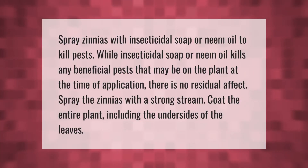Spray zinnias with insecticidal soap or neem oil to kill pests. While insecticidal soap or neem oil kills any beneficial insects that may be on the plant at the time of application, there is no residual effect. Spray the zinnias with a strong stream and coat the entire plant, including the undersides of the leaves.